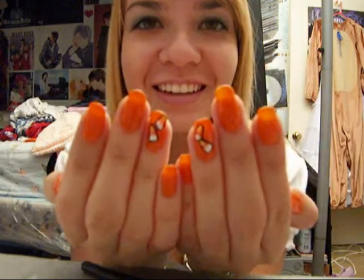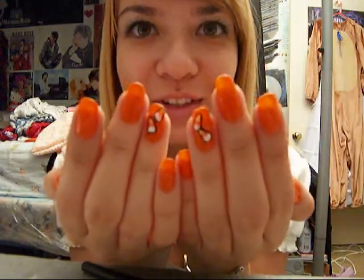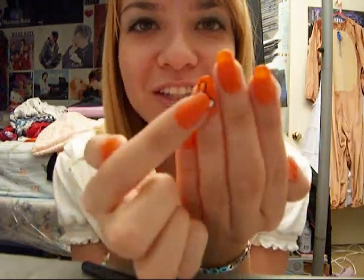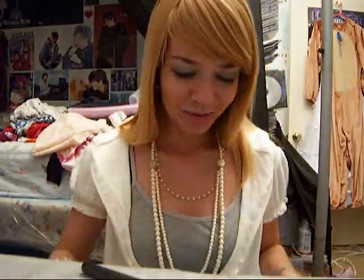Kind of off topic here, but I did my nails the other day and they're for Halloween. They have candy corn on them — can you guys tell? I don't know if my camera focuses very well, but they're orange and this is candy corn, and I painted it myself. I'm very happy with them.